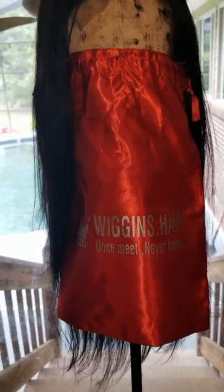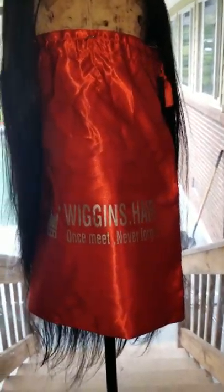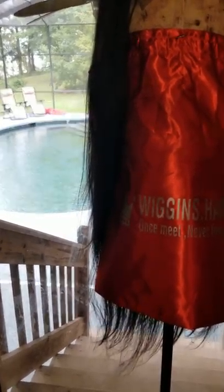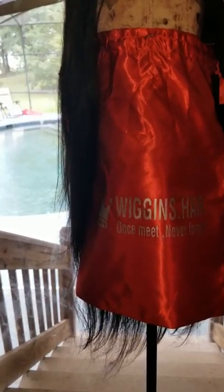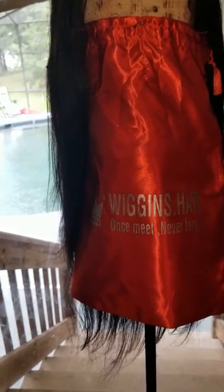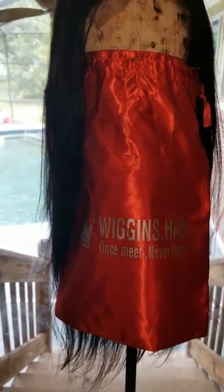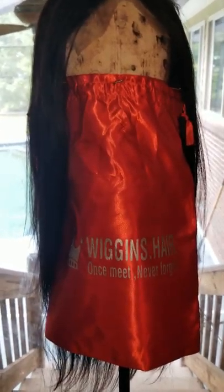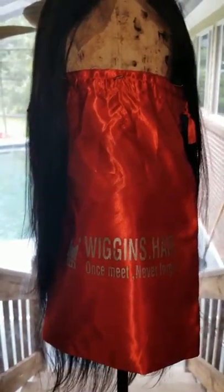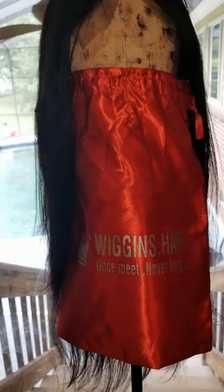Anyway, let's get back to the hair. I ordered a 6x6 lace closure wig, 24 inches, at 250 density. I thought it was going to take way longer, but I ordered on a Monday and got it on Friday — the tracking had said Monday delivery, so I was thrilled it came early.